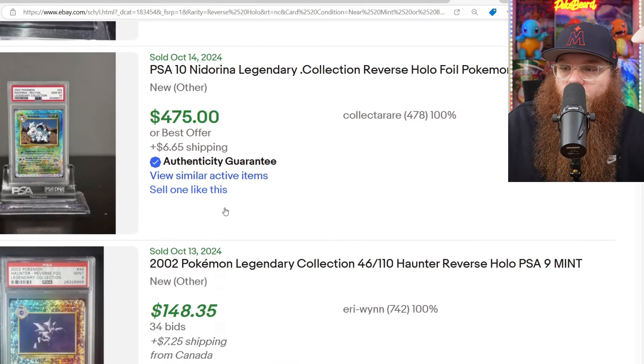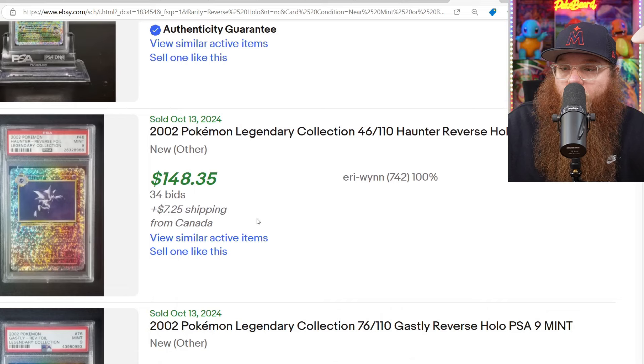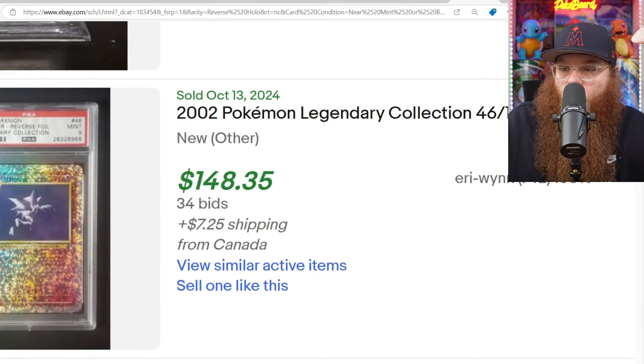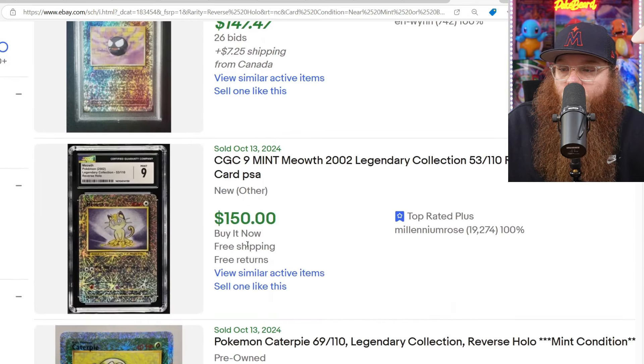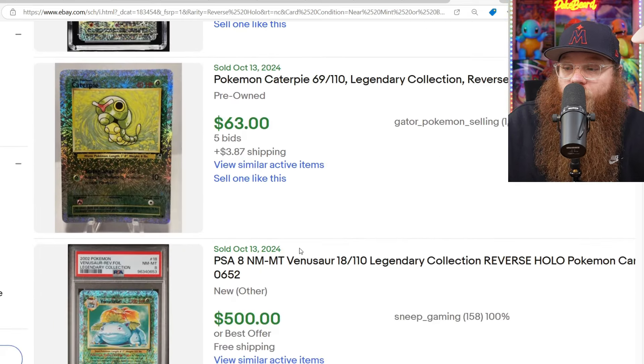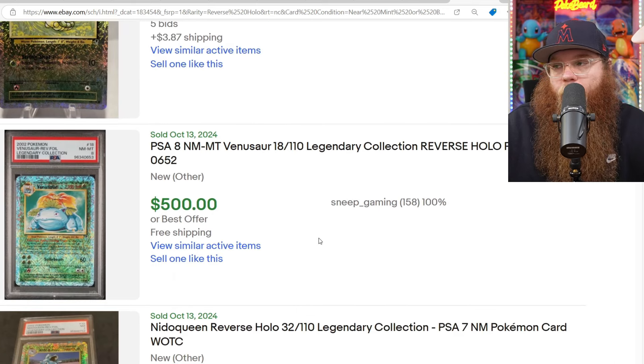We got the Grimer in a PSA 10 for $475. And we got the Knit Arena in a PSA 10 for $475. We got the Haunter in a PSA 9 — wow, such an old label — for $148. We got a Gastly in a PSA 9 for $147. We got a Caterpie mint condition for $63. We got a PSA 8 Venusaur for $500. And I was also thinking about doing something new on my Throwback Thursdays — let me know if you guys would like to see this.